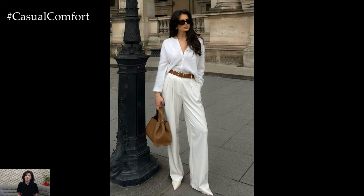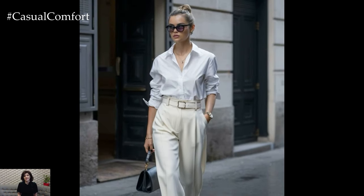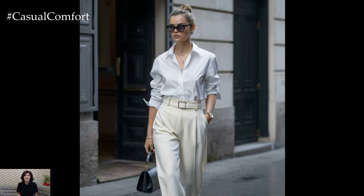Adding a delicate necklace or rolling up the sleeves can instantly transform your look, making it suitable for after-work drinks. When you're in doubt about what to wear, the white button-down is your best friend.